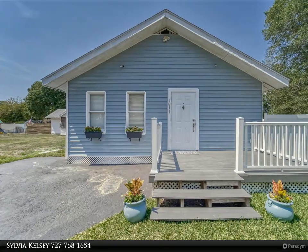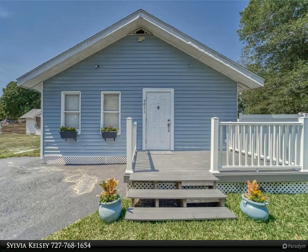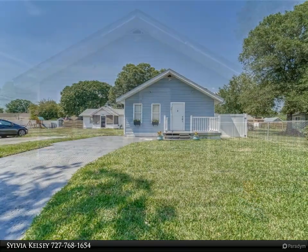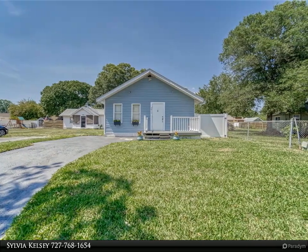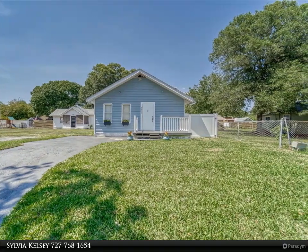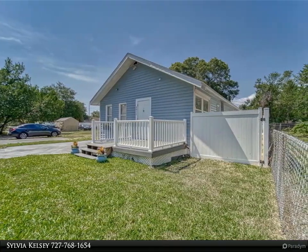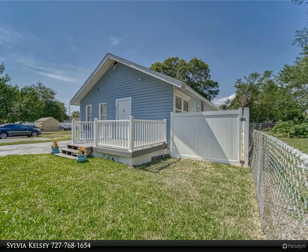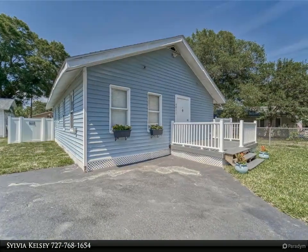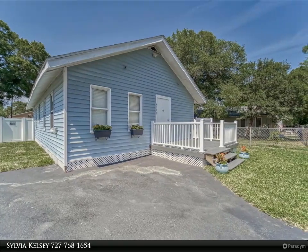This Align Right Realty property video is presented by Sylvia Kelsey. Welcome to your new home, nestled at the end of a serene residential road with limited to no car traffic, only five minutes to the beach. Located in downtown Gulfport, you hit the jackpot with this rare find. Drop your boat in the water one half mile from your front door at the local marina, or tee off with friends at the nearby community golf course.